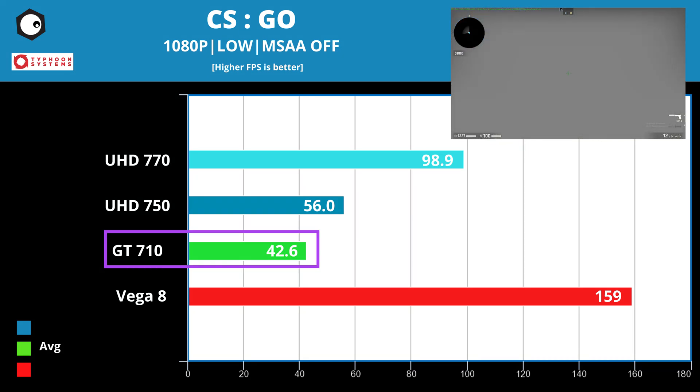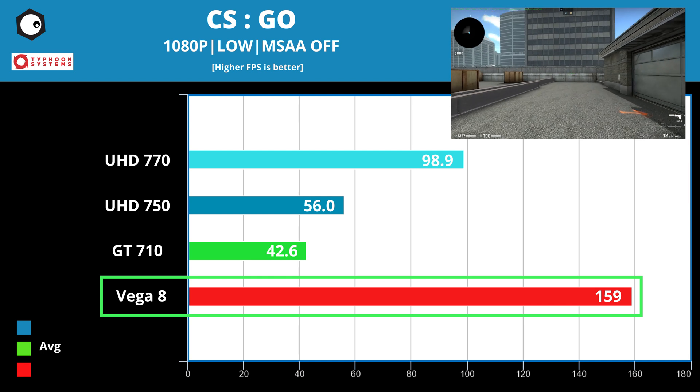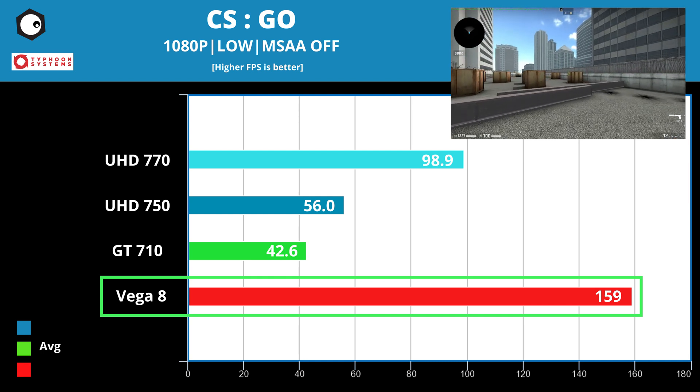The Vega 8, on the other hand, powers through with 159 fps, even managing to do 77 fps on 1440p.